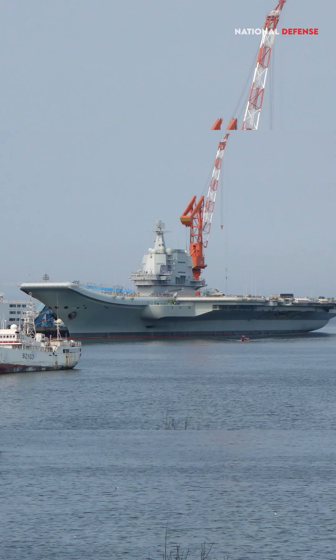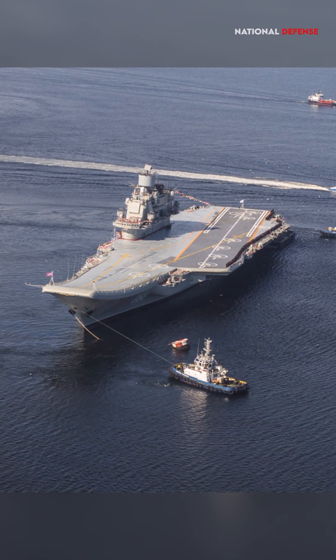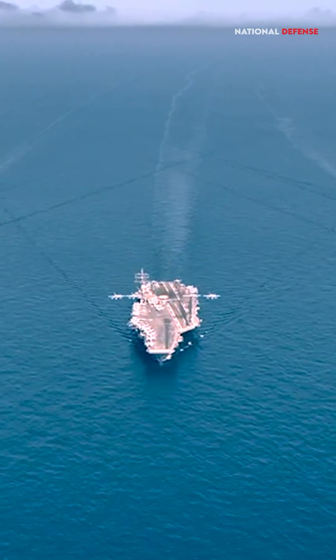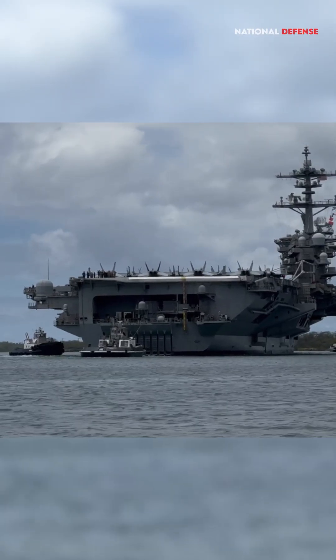China's Liaoning and Shandong are based on the Soviet-designed Admiral Kuznetsov-class carrier, which have a displacement of about 65,000 tons and a length of 305 meters. The flight deck covers an area of 3.2 acres — 12,990 square meters — and can carry about 40 aircraft.